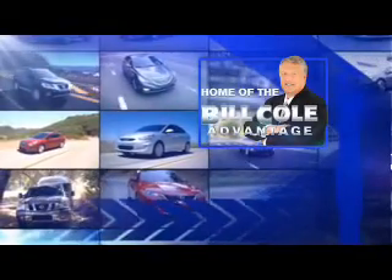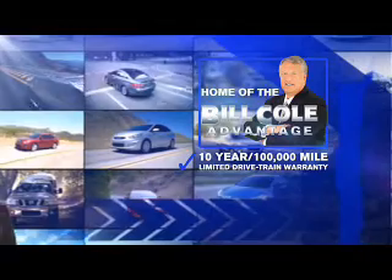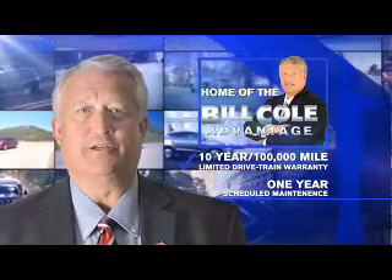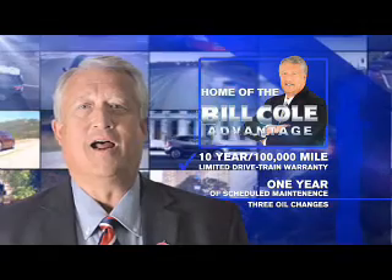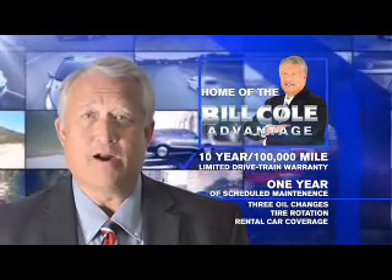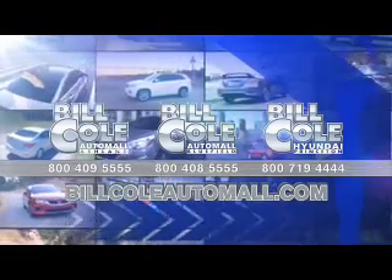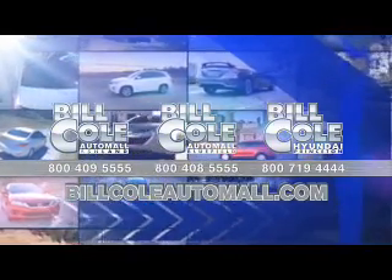This pre-owned vehicle includes a 10-year, 100,000-mile limited drivetrain warranty, a year of scheduled maintenance including three oil changes, a tire rotation, and rental car coverage. Don't you deserve the Bill Cole advantage? I'll see you next time.